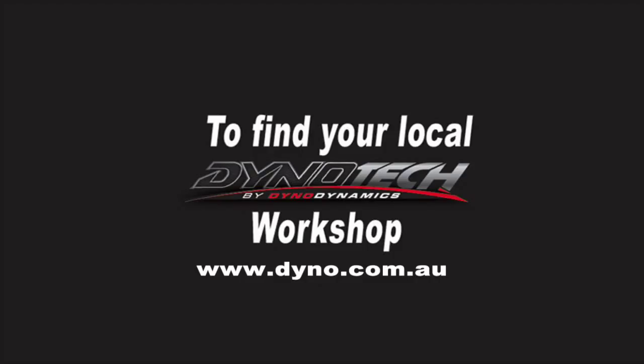In Pit Lane is proudly brought to you by Dino Tech by Dino Dynamics. For your nearest workshop, check out our website.